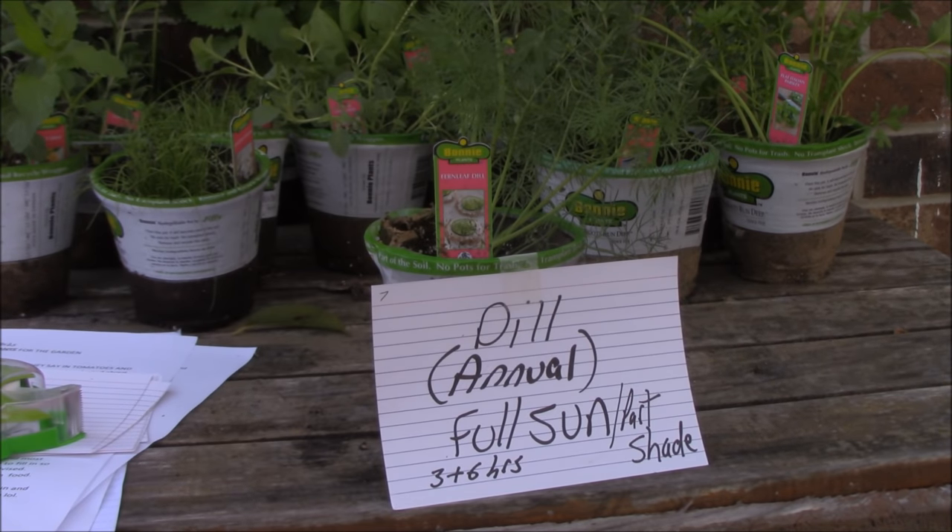Next plant is dill, number seven. It's an annual and a self-seeding plant. It does not transplant well, so you just want to direct sow it in the summer, or you could buy a little transplant like I did. Water freely during the growing season. It's most commonly used in soups, stews and for pickling. It attracts beneficial insects such as wasps and predatory insects. So definitely want some dill in there to eat away all those bad insects.